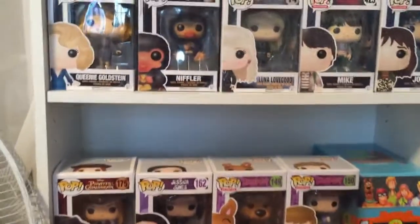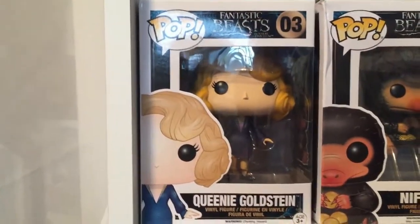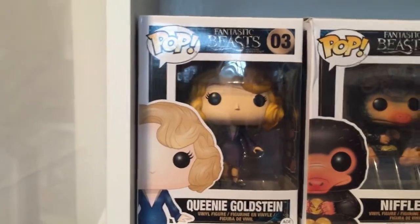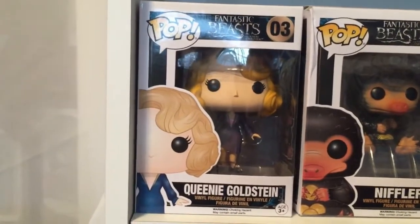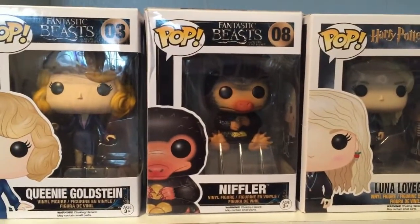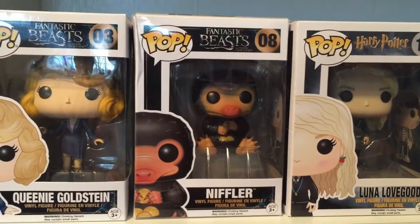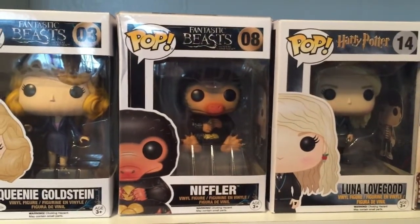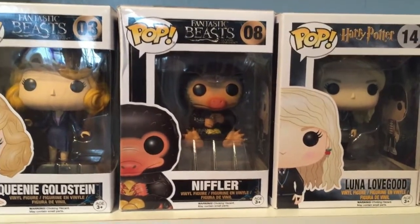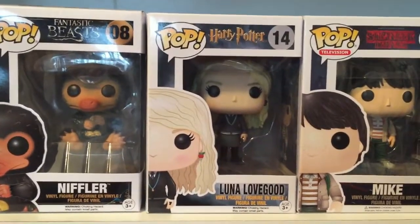I'm then bringing you guys to my second bookshelf — I have this little tiny bookshelf with my TV on it and inside it houses most of my Funko Pops. Going from left to right, the first one is Queenie Goldstein, she is number three from the Fantastic Beasts and Where to Find Them series. She's very cute. Then to go along with her I have the Niffler from Fantastic Beasts and Where to Find Them — he's number eight.